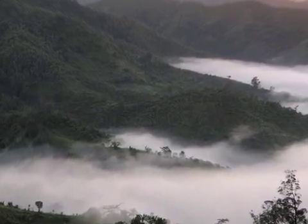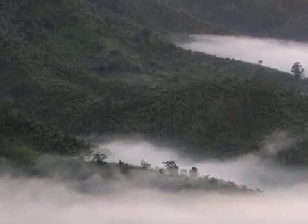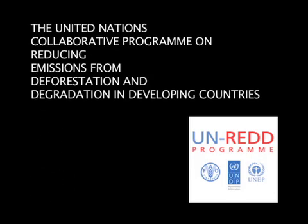The group has shown that it is possible to map carbon stocks in rugged geographic regions, and that this type of carbon monitoring can be successfully employed to support conservation and climate change mitigation under the United Nations Initiative on Reduced Emissions from Deforestation and Degradation, or REDD.